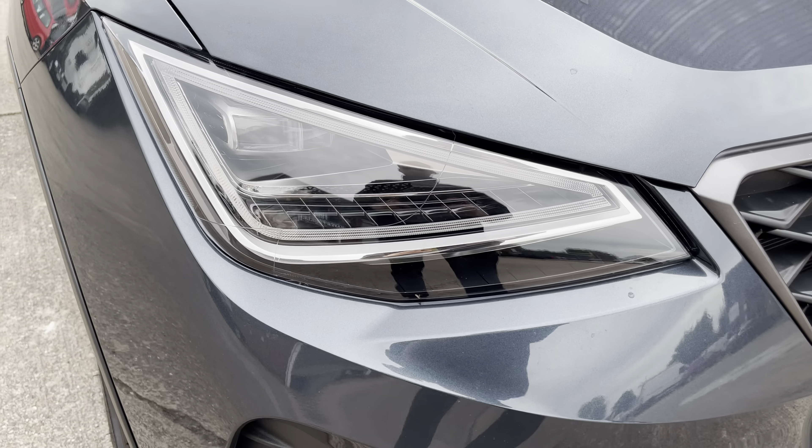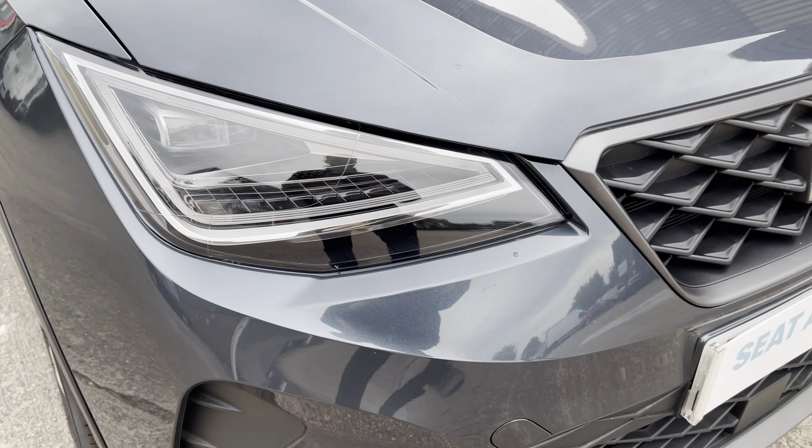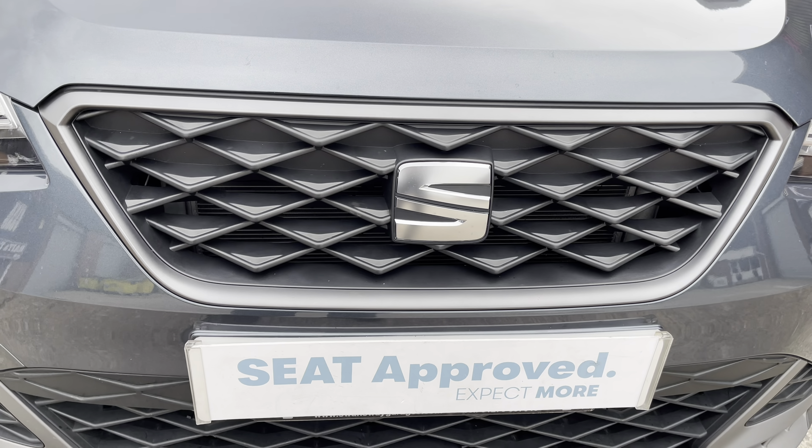At the front of the vehicle we can see the sharp looking full LED headlights that come with the automatic function, and we have the stylish looking front grille as well.